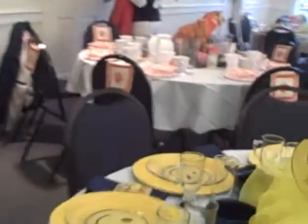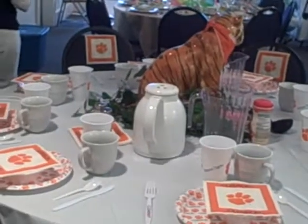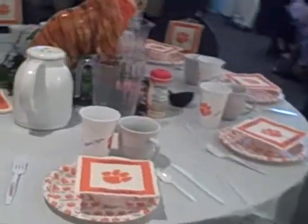And we've got some Clemson Tigers over here — it says Game Time. Game Time by Stephanie and Monell Wideman. Go Tigers!